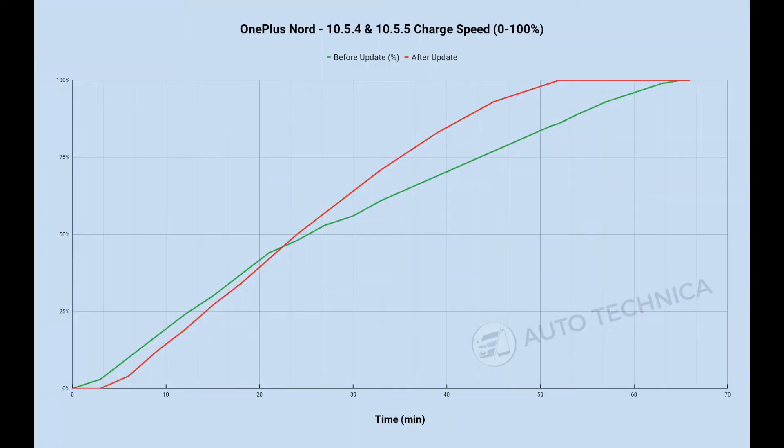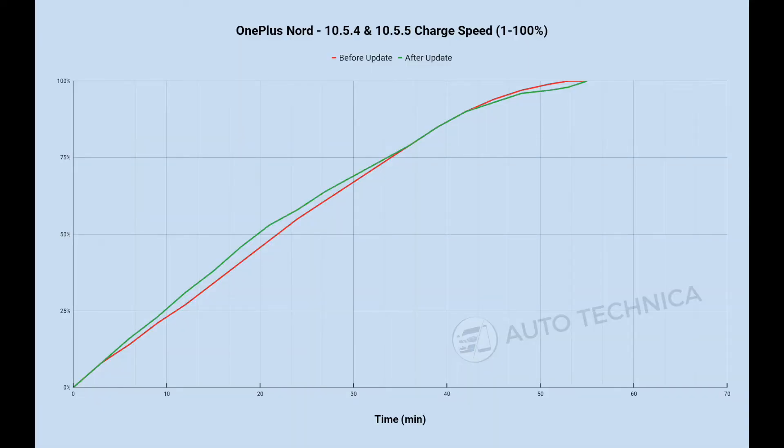Wrapping things up: the 0-to-100 test showed a big improvement after the update when the phone is turned off. For the 1-to-100 with the phone on, before the update was just a hair faster overall, but the rate of charging in the first 35 minutes is better after the update — so if you top up frequently, the update does help. And that USB-PD versus Warp Charge delta is just way too big; I really hope we get more standardized charging across new phones and devices.